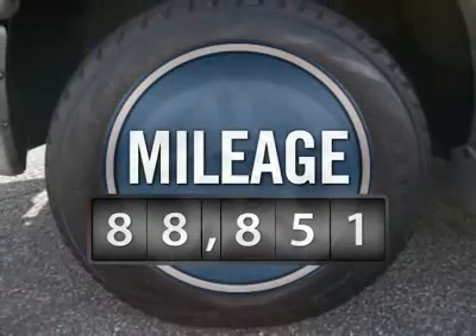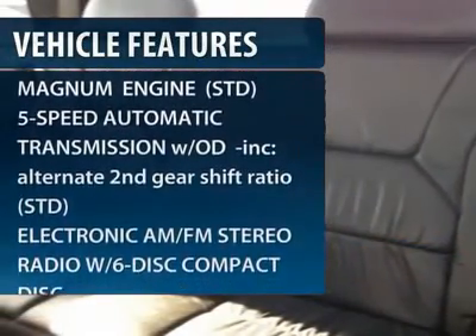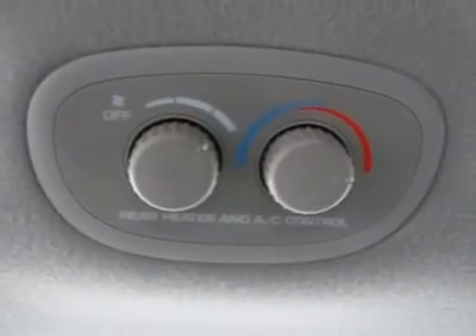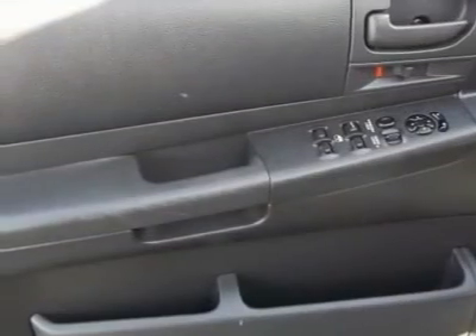This vehicle has less than 90,000 miles. Here are some of this vehicle's great options: anti-lock braking system, power steering, adjustable steering wheel, driver airbag, keyless entry, aluminum wheels, cruise control, four-wheel disc brakes, floor mats, and AM-FM stereo radio.